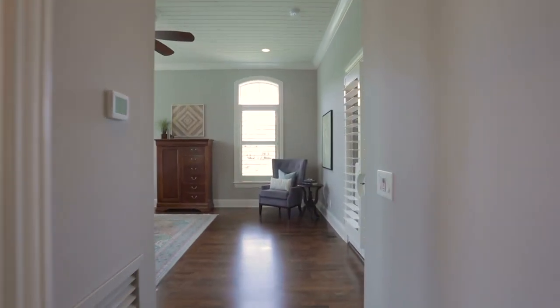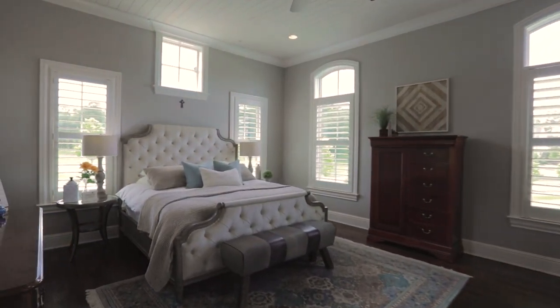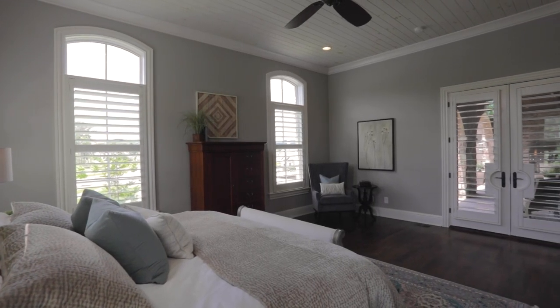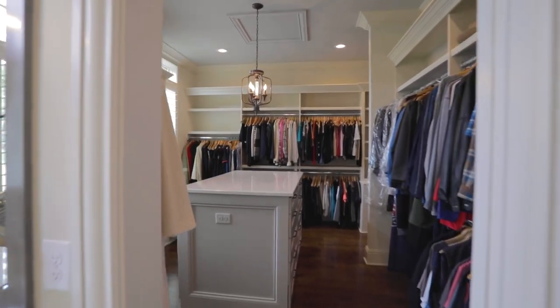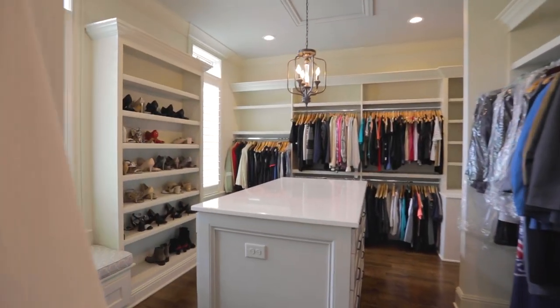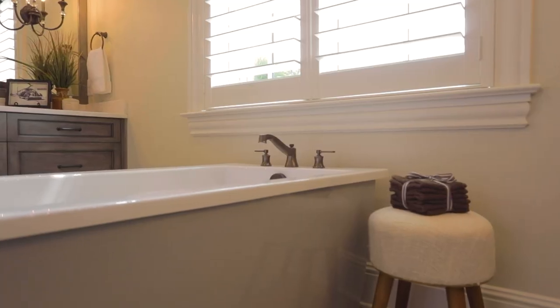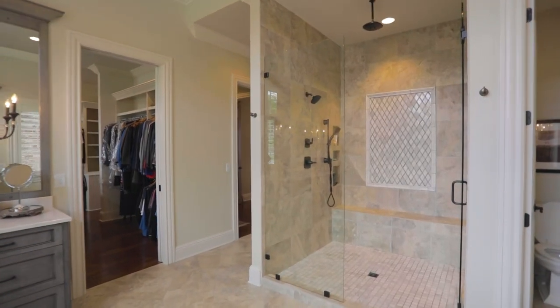Let's explore the homeowner's suite located on the main floor. A shiplap ceiling tops the light-filled and expansive bedroom. A pair of French doors allow access to the outdoor space just for the homeowners. Steps away, the custom closet feels more like a high-end boutique for your own wardrobe. The ensuite bathroom features his and her sinks, a deep soaking tub, private water closet, and a spa-like shower experience.